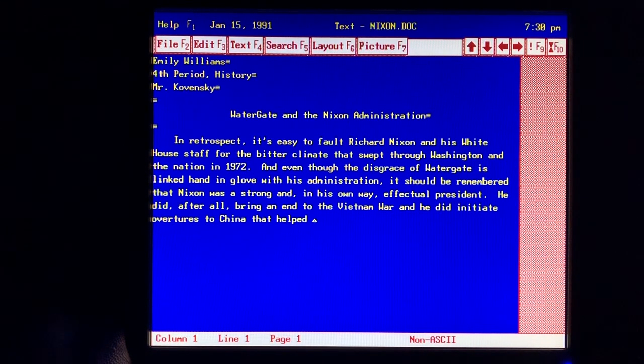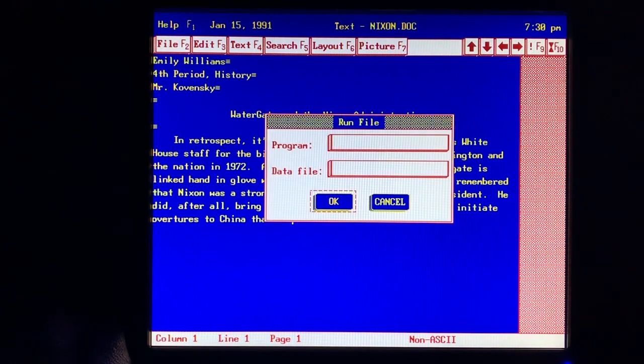With the DeskMate Text program, I can compose and edit my reports, themes, and essays in no time. My teachers like the neat, correction-free papers I turn in. I like the grades I get.